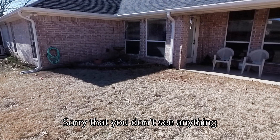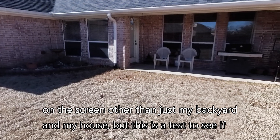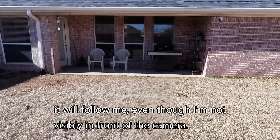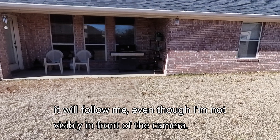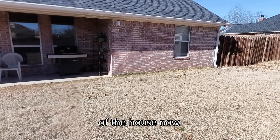Sorry that you don't see anything on the screen other than just my backyard and my house, but this is a test to see if it will follow me even though I'm not visibly in front of the camera. Okay, I'm coming around to the side of the house now.